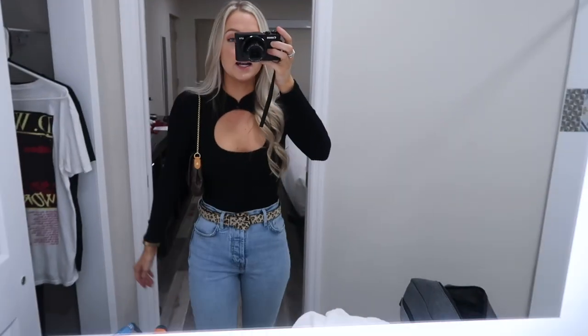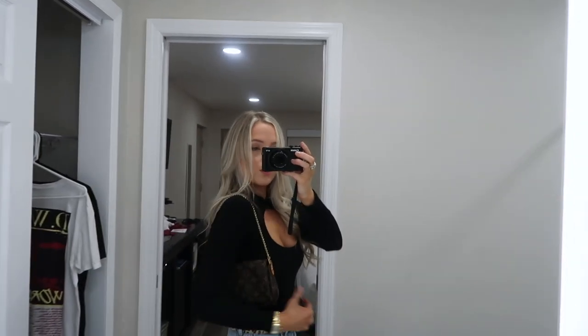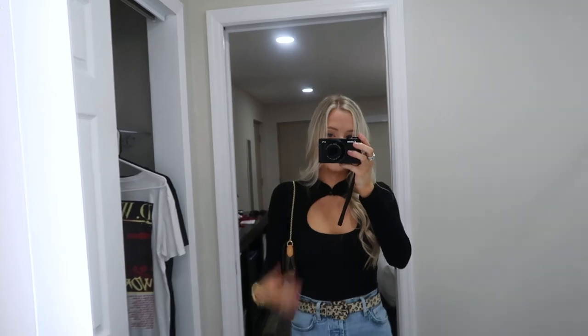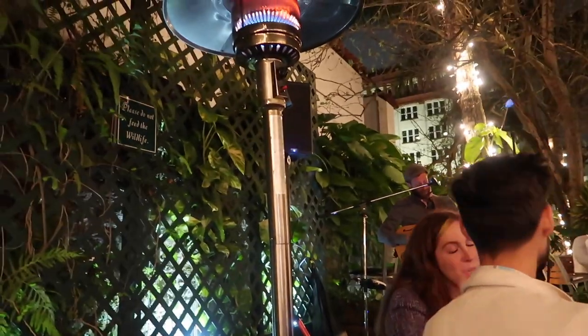I'm wearing these jeans from Zara. I couldn't decide on belt or no belt, so I went with a belt because we're going to be walking to dinner and these jeans get loose really quickly when walking. I just took the long strap off my Louis and wore it as a short strap — so that's the outfit of the night. We just left dinner — we went to Harry's in Saint Augustine, and if you ever go, you need to get the deep-fried Oreo beignets. They're delish.